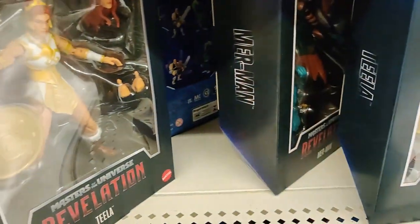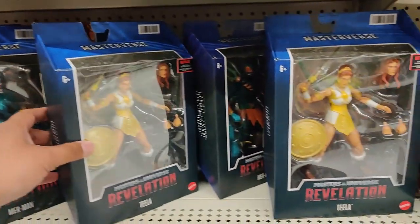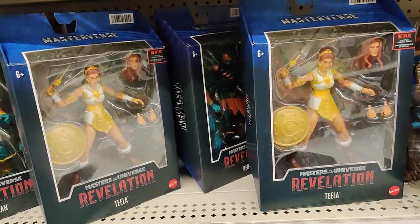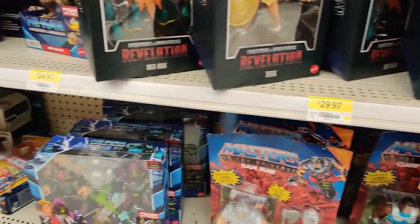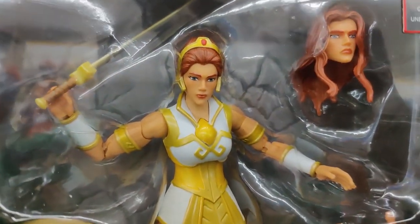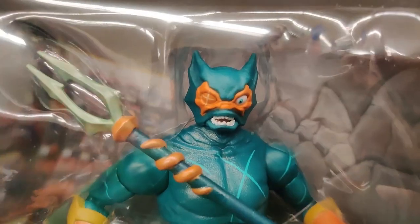Looks like the Power of the Universe figures — Barbarian Skeletor and Viking He-Man — were already claimed by a couple of other collectors. The rest is just more of the other figures we've always seen. Let's pick these guys up. What a hunt today. Huge shout out to Kid Chuckle for the heads up. Really appreciate it, brother.